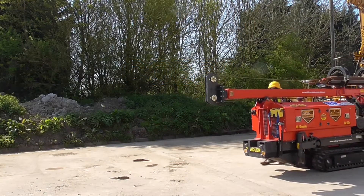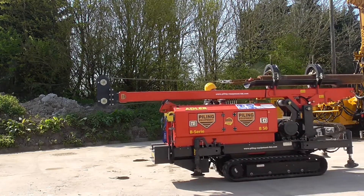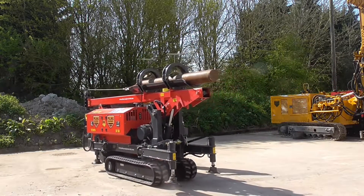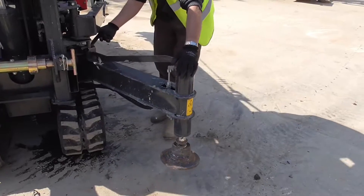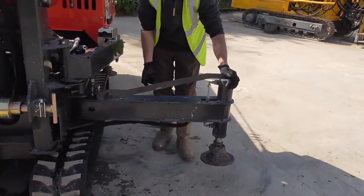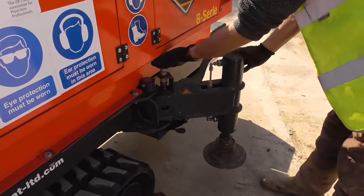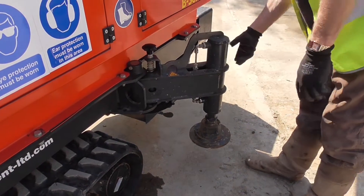I would like to introduce the Cobra D1000 drop hammer piling machine from Piling Equipment. It is the newest addition to our range and the model above the D500. We had a lot of clients requesting the ability to lift more and use longer tubes. This particular model comes with four stabilising jack downlegs, which gives an advantage when working on unlevel ground.